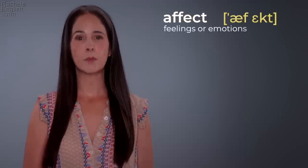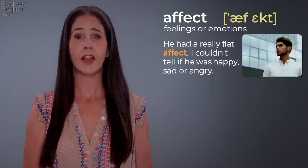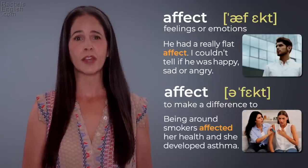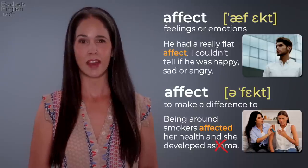'Affect' — feelings or emotions. 'He had a really flat affect; I couldn't tell if he was happy, sad, or angry.' Flat affect means no expression. 'Affect' — to make a difference to. 'Being around smokers affected her health and she developed asthma.' That's asthma with a silent TH. 'Affect' / 'affect.'